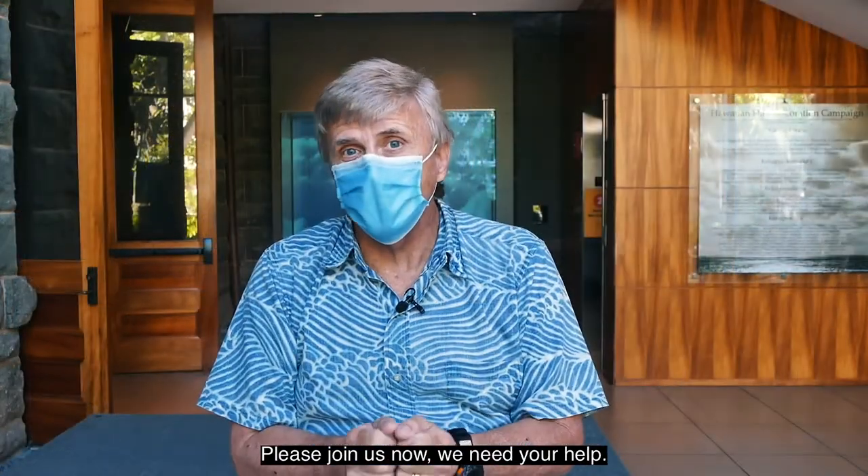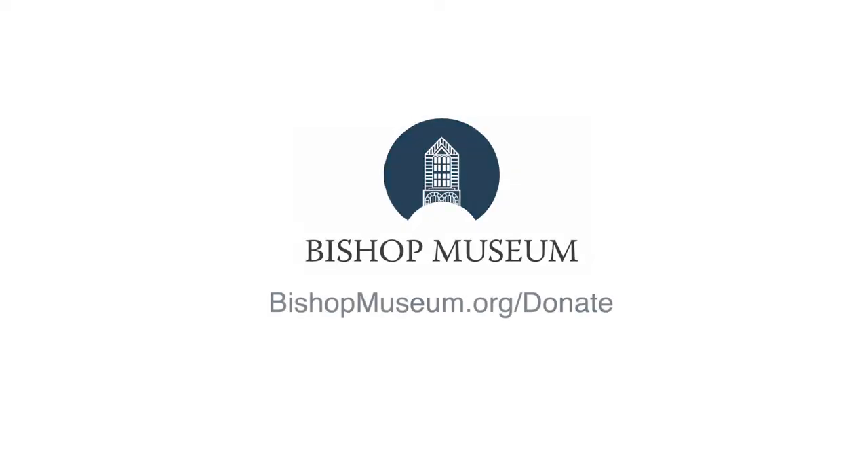Please join us now — we need your help. Thank you.